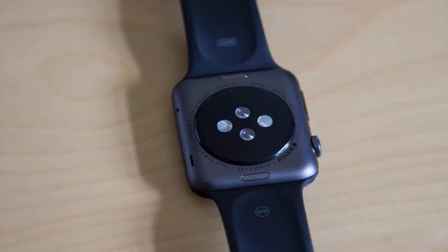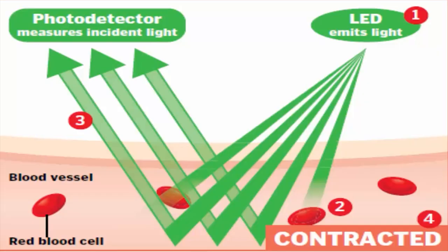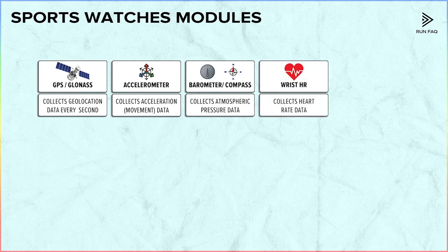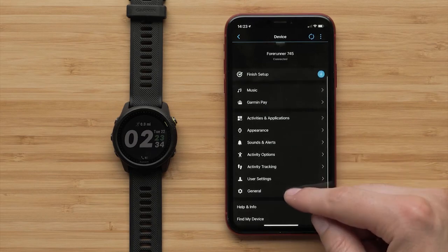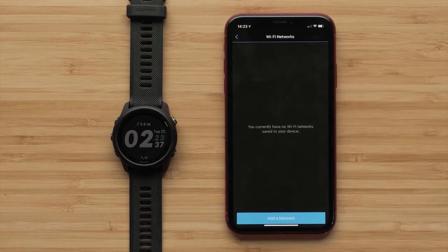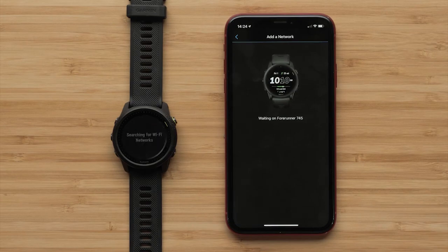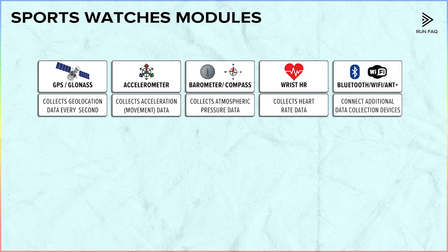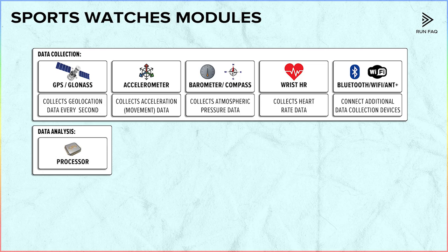As for the compass, it can be magnetic or electronic — we can create a separate video if you're interested, so feel free to leave a comment. Then there is an optical heart rate monitor, which scans your skin with a laser and measures your heart rate. And last, there are Bluetooth, ANT, and Wi-Fi wireless networks. They allow watches to receive an enormous amount of data, since we can connect them to almost anything. There is also a data analysis module — the computer processor. The more powerful it is, the more battery it consumes, which for sports watches is a downside.